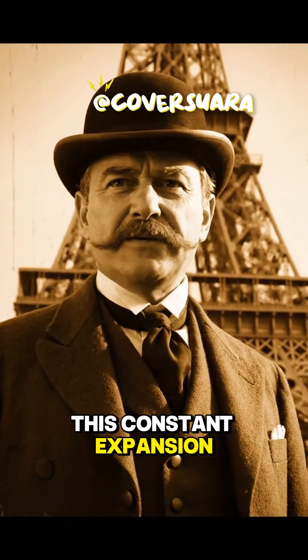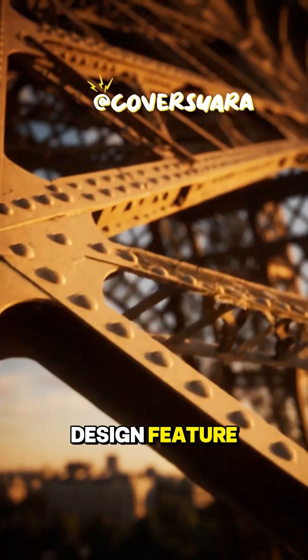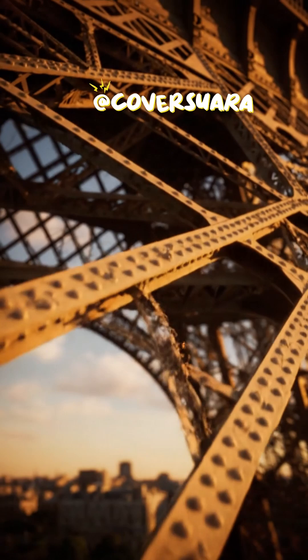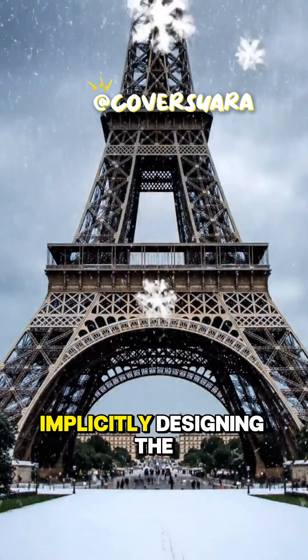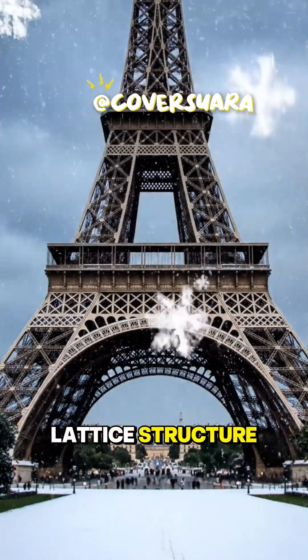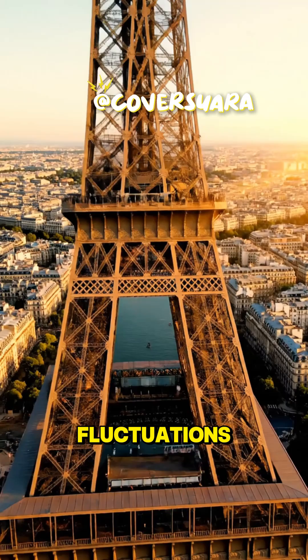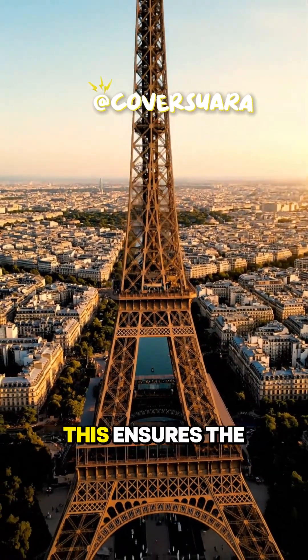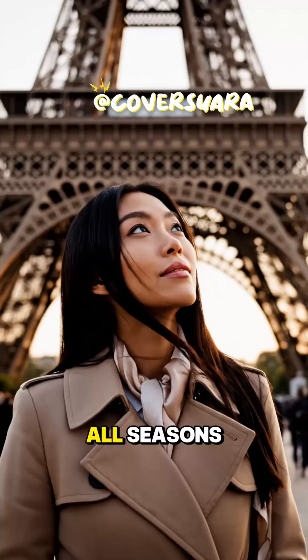This constant expansion and contraction is not a flaw — it's a brilliant design feature that engineers meticulously calculated during its construction. Gustave Eiffel and his team understood material science implicitly, designing the lattice structure with enough flexibility to accommodate these daily and seasonal fluctuations without compromising its structural integrity. This ensures the tower remains stable and robust, standing tall through all seasons.